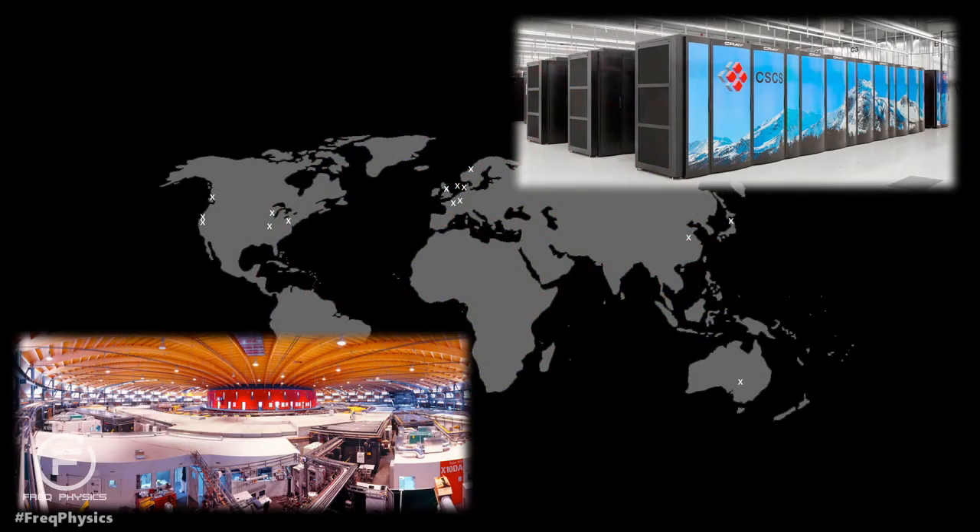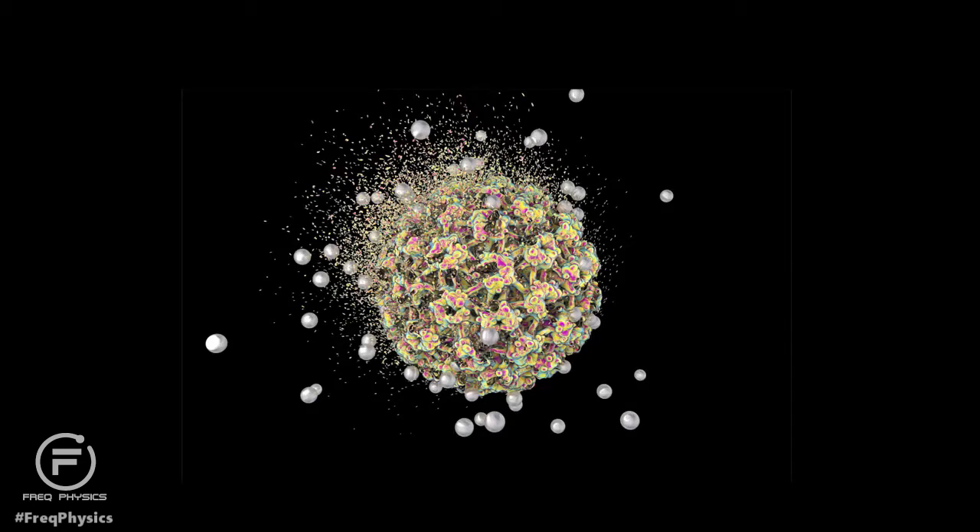We perform experiments at large-scale facilities around the world to understand these new regimes of physics, and also perform computations at supercomputing clusters that would have taken decades to complete just a few years ago. With this new knowledge, we and other research groups around the world are beginning to design nanoparticles for a range of applications, including electronics, medicine, and energy generation and storage. What you see here, for example, is nanoparticles targeting a cancer tumor and destroying it.